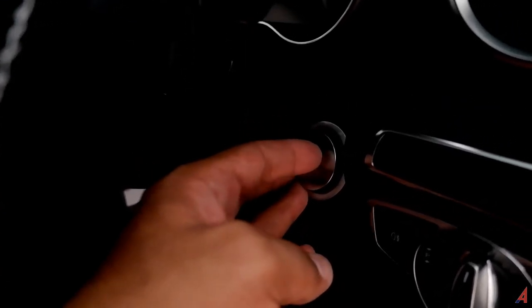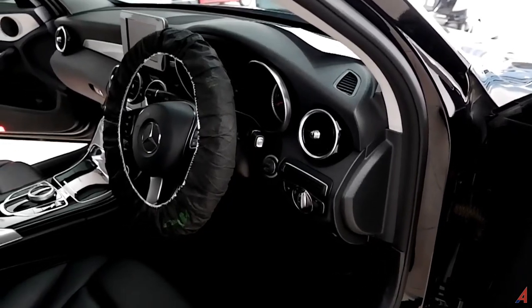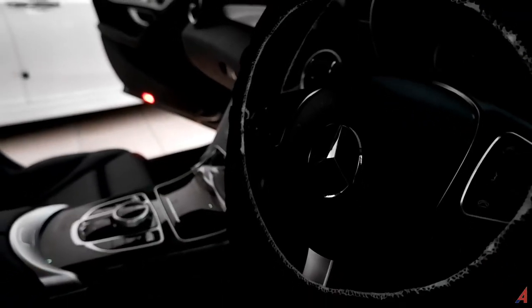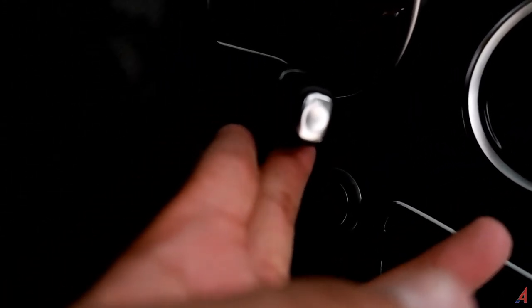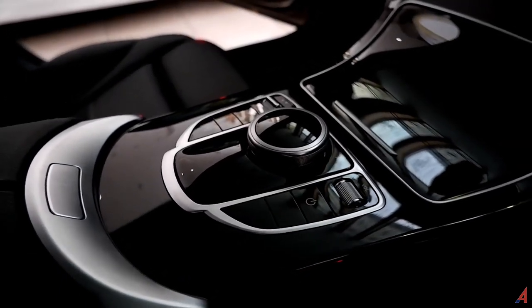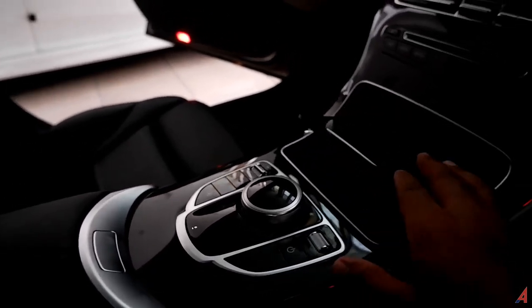Ada tuas untuk membuka bagasi, sama seperti yang ada di Honda Civic. Mobil ini pakai engine start-stop button. Kemudian pengaturan lampu ada di sini. Setirnya dibungkus dengan sangat baik, ada audio switch dan voice command. Di sebelah kiri juga ada voice command termasuk pengaturan lainnya. Untuk transmisinya sudah paddle shift yang ada di tangan — ada R, P, dan D. Di sini ada semacam shortcut untuk head unit-nya.